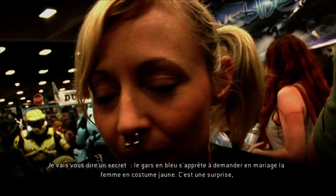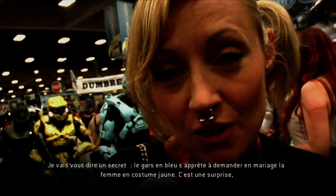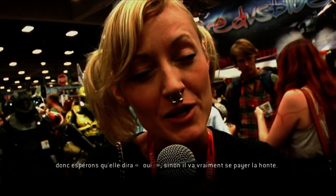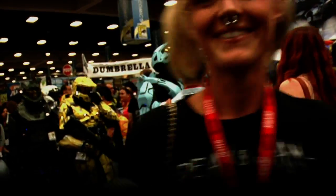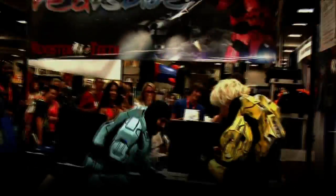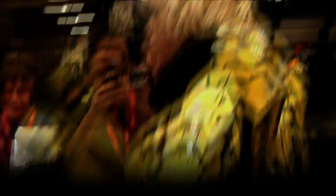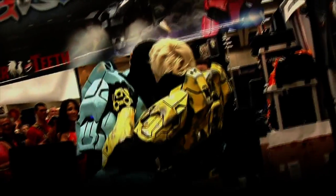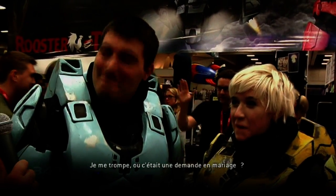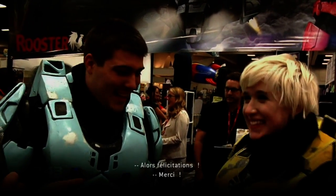So a little secret — the guy in the blue is about to propose to the girl in the yellow suit back there, and she doesn't know about it. Hopefully she'll say yes or this is going to be majorly embarrassing for him. And... I think we just saw a wedding engagement go down. Congratulations, first off.